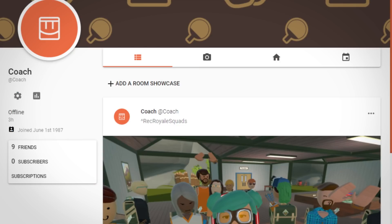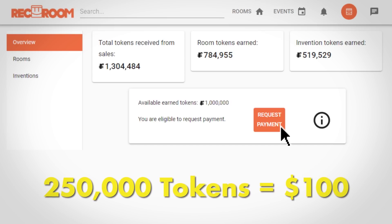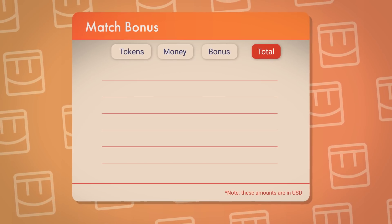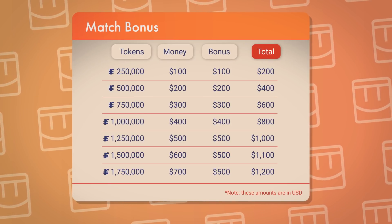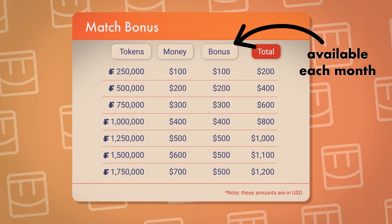You can register on your RecNet profile page, where you can also exchange tokens in increments of 250,000 for $100 each. On top of that, we'll match up to $500 for each payment request that's approved, and you can qualify for this bonus each month.